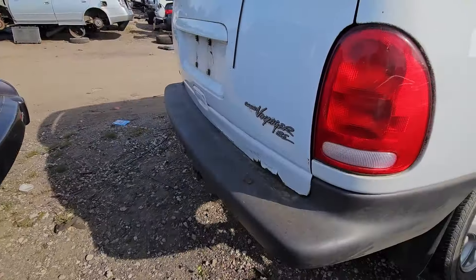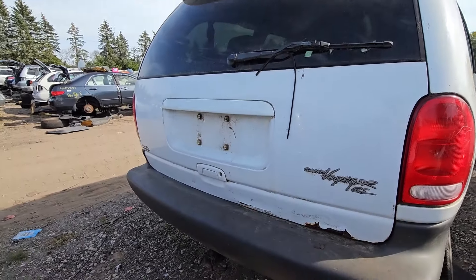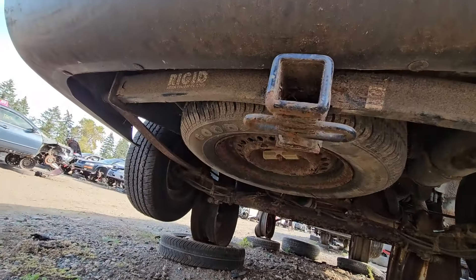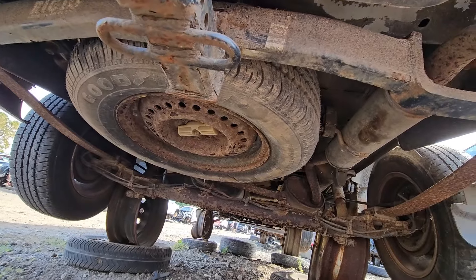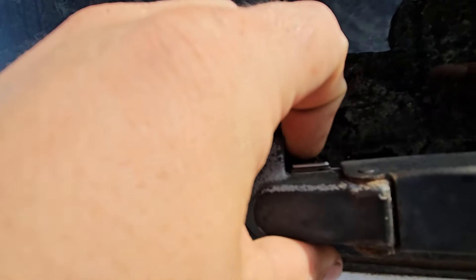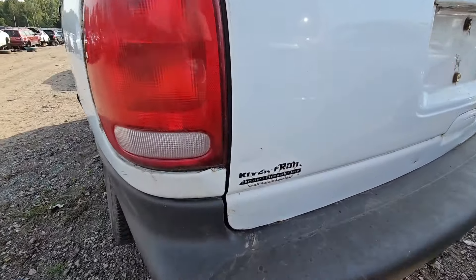Walking around — it's white. Oh, it's an SE with a spoiler! An SE with a spoiler, isn't that fancy. Looks like it's got a tow package on it, and a full-size Goodyear spare underneath — brand new, never seen the road. The exhaust is in pretty good shape.